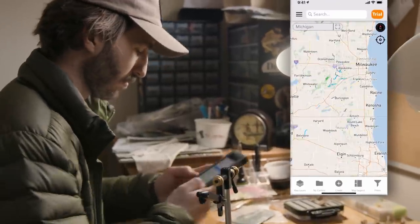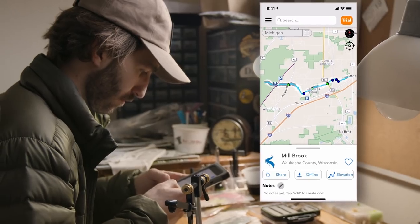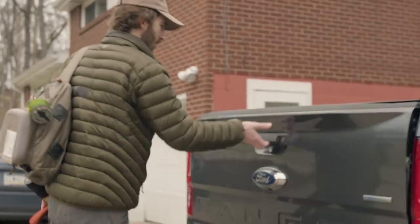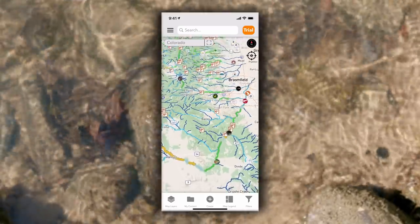There's a new app on the block. Trout Routes has changed the trout angling game. Trout Routes was designed by anglers for anglers. We help you explore trout streams and locate new water so you can spend less time on the road and more time fishing.